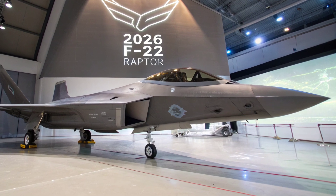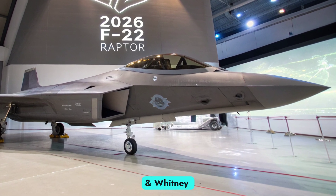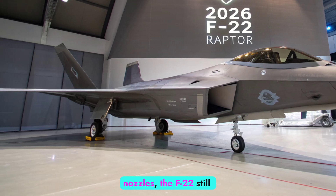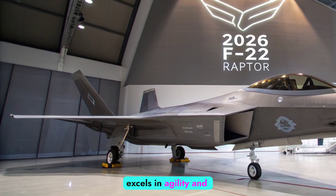Propulsion and Performance. Powered by twin Pratt & Whitney F119-PW-100 turbofan engines with thrust vectoring nozzles, the F-22 still excels in agility and acceleration.